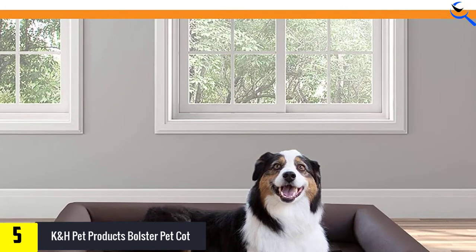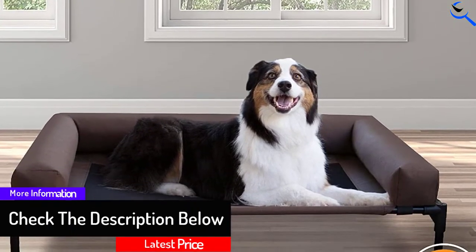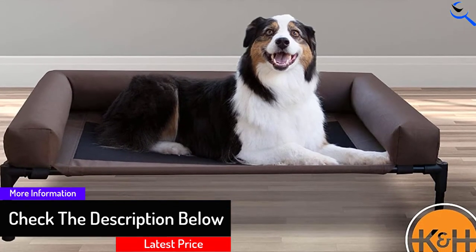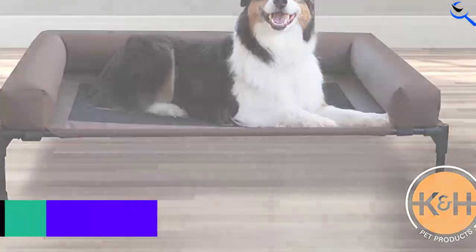This bed's mesh center is much softer than the others tested, with multiple layers that feel comfortable to the touch. It is this softness, combined with the bolster, that earns this model our top praise for comfort.